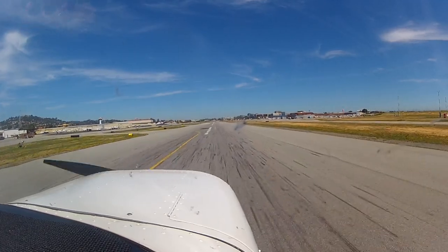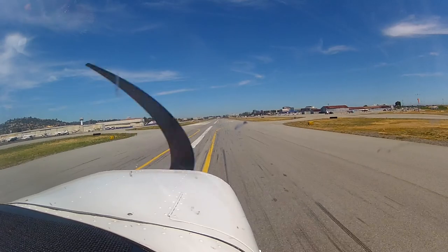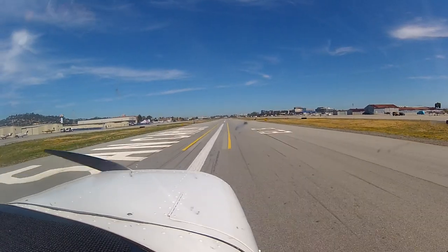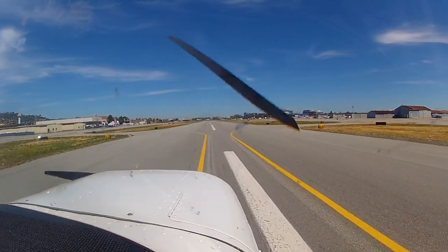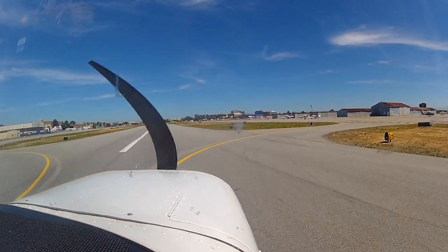Tower, 31 Juliet, we're going northwest transient parking for the museum. We no longer have any transient parking in the northwest area — it's all reserved now. For the museum, you'll have to go right and get a ride over to the museum. We'll be right at Delta then? Affirmative. Turn right at Delta, turn left on Lima, hold there and contact ground, point six.